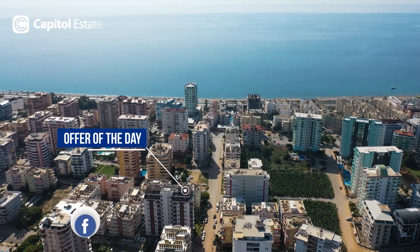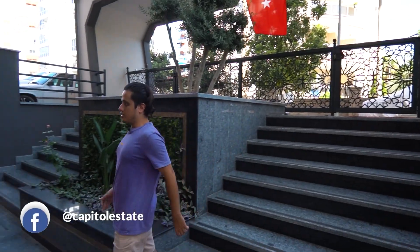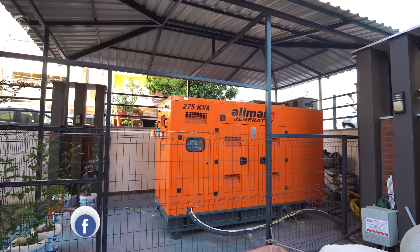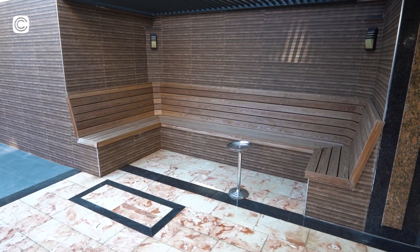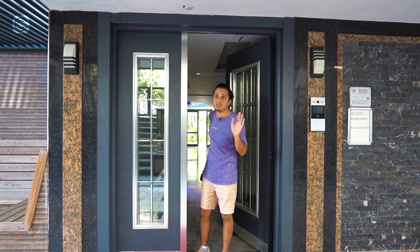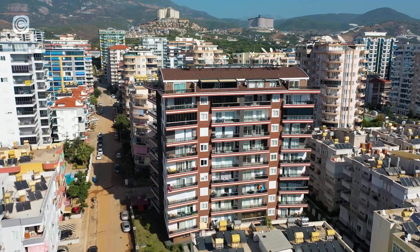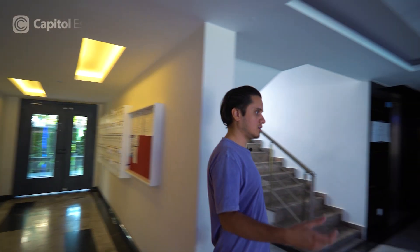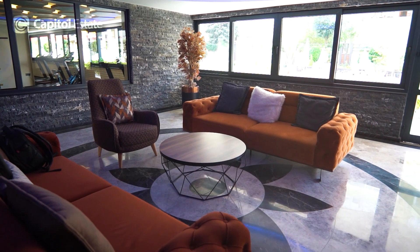Here we are inside our complex area outdoors. You have a generator, a cedar, sitting space, and parking for your bicycles. Let's check out the amenities first. This complex is newly built — only one year old — and has all the amenities. The lobby of the apartment is nice and cozy, with couches here for waiting guests.